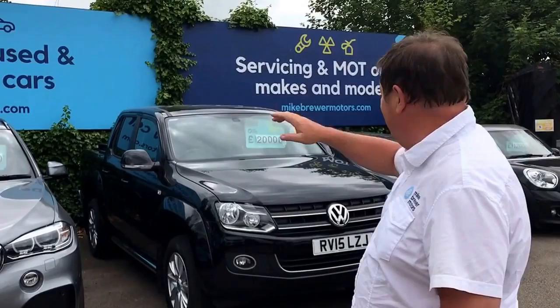Hello everyone, it's me, Mike Brewer. I thought I'd give you a little tour of my Luton car dealership. Some of the staff are running around the site, picking cars up, moving them around. It's always good to see. These are some of the cars that we've got in stock.